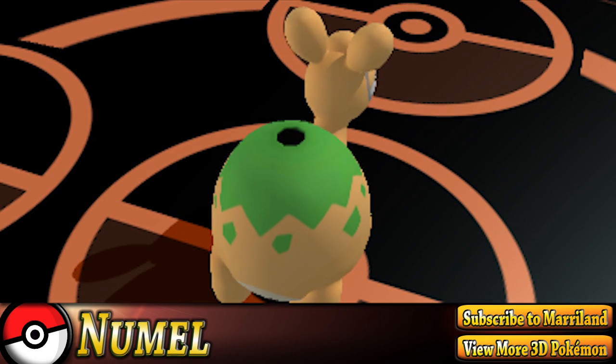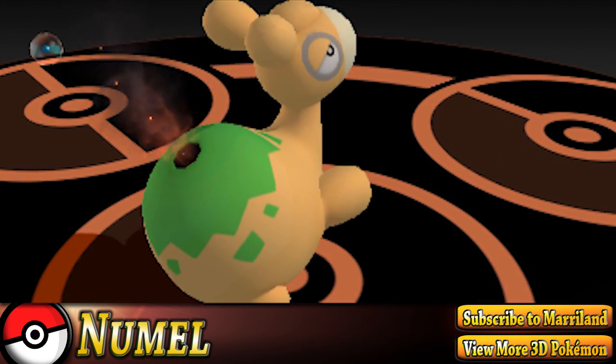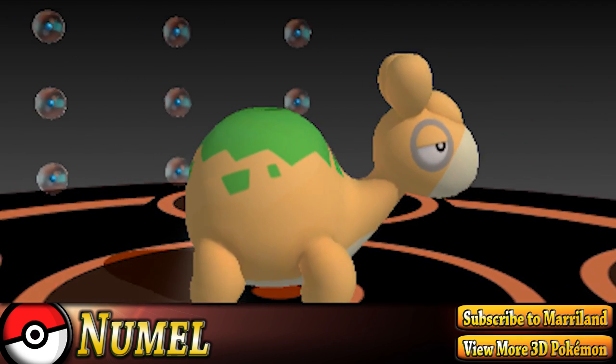Female Numel have a slightly larger hump on their back as opposed to male Numel. Numel is extremely dull-witted — it doesn't notice being hit. However, it can't stand hunger for even a second.